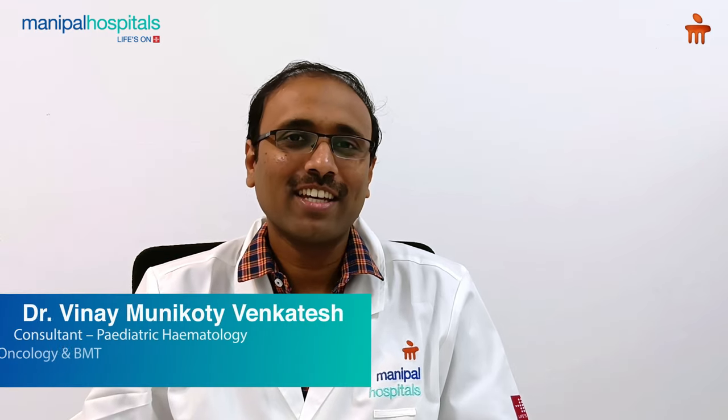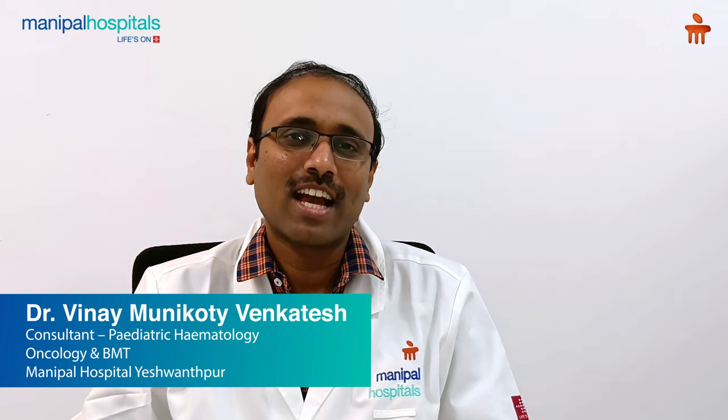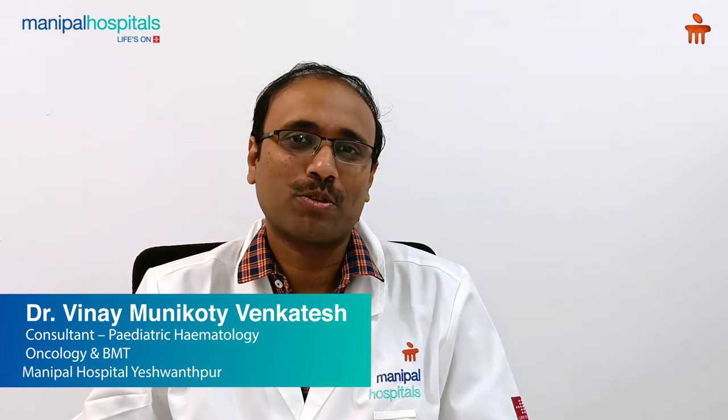Hi, I'm Dr. Vinay, consultant in Pediatric Hematology, Pediatric Oncology and Bone Marrow Transplantation Services at Manipal Hospital Seshwapur. Let's talk about immune thrombocytopenia in children, commonly called Childhood ITP.